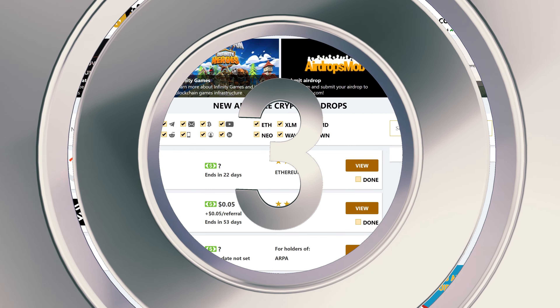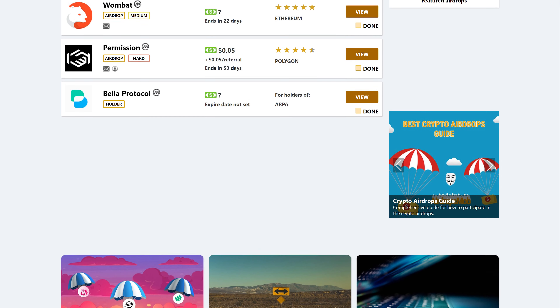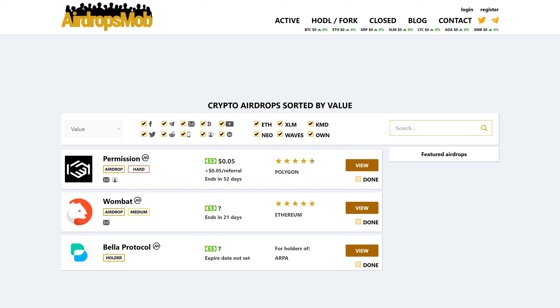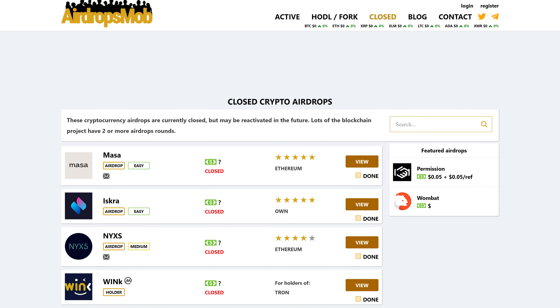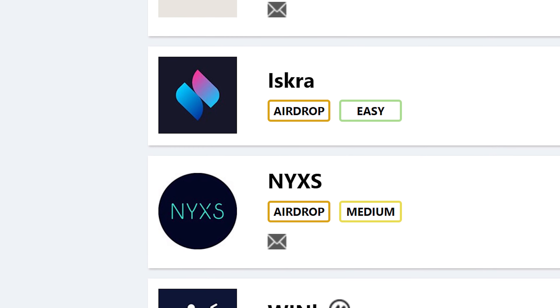Number 3. Airdrops Mob is one of the oldest crypto airdrop websites, featuring a wide selection of updated and manually curated airdrops. Airdrops can be filtered by various parameters like value, requirements, blockchain platform, and more. In addition, ongoing and upcoming airdrops listed on the platform can be categorized by how difficult they are to participate in.